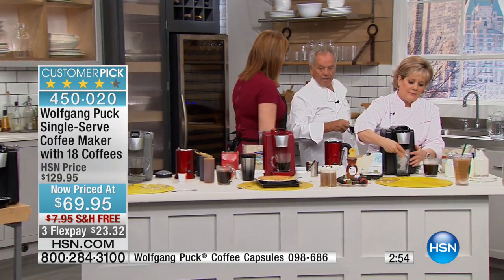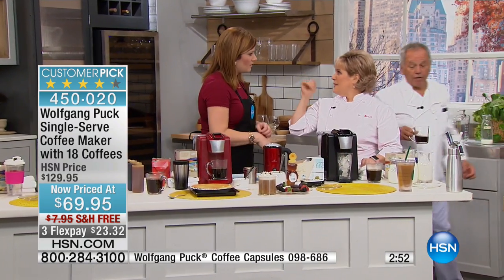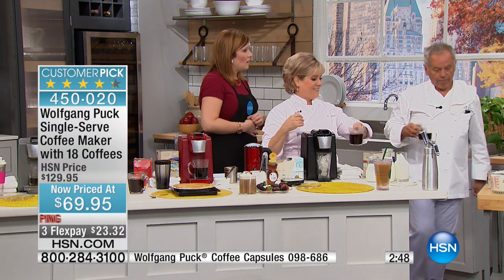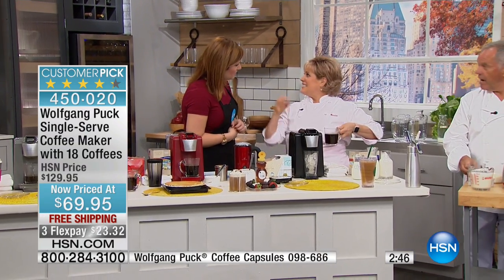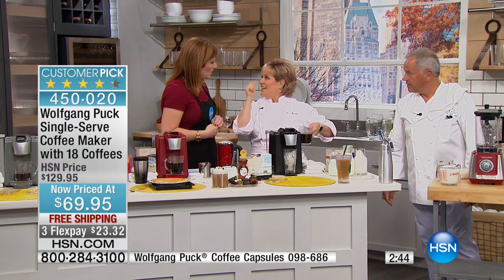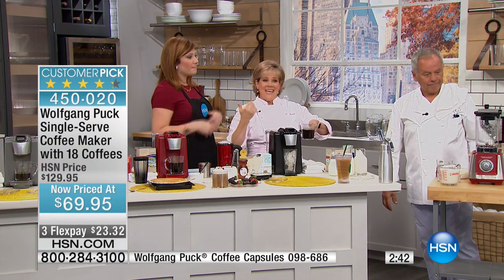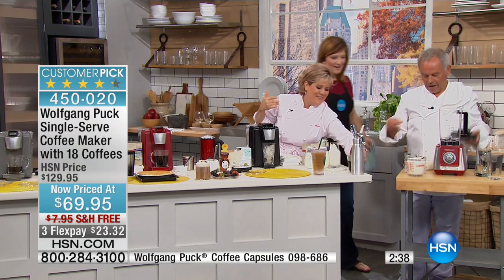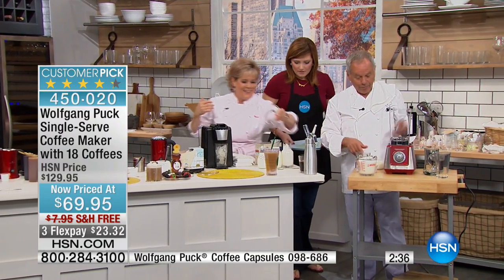You also have something called steam purge. The steam purge is important because it heats up the cup inside. And if you want to do tea, it purges out the end of the needle so you're not going to get any coffee flavor in your water or tea. He thinks of everything!